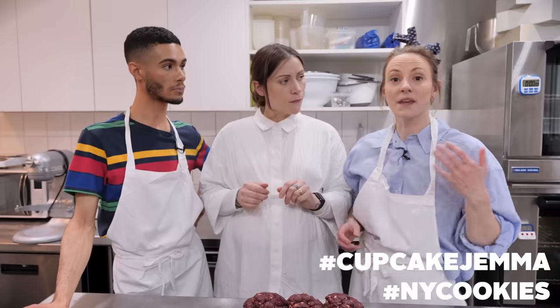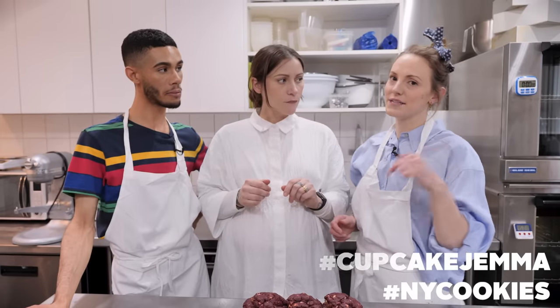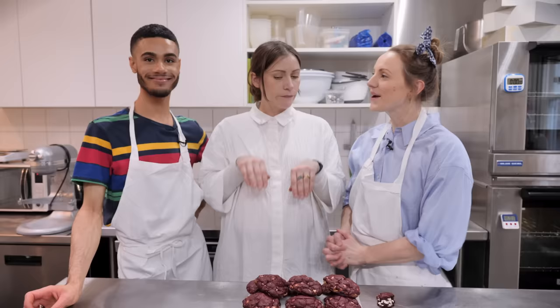Tag us on Instagram, use hashtag Cupcake Gemma, and we'll put all of our Instagram accounts down in the description box below.